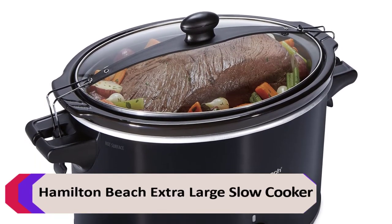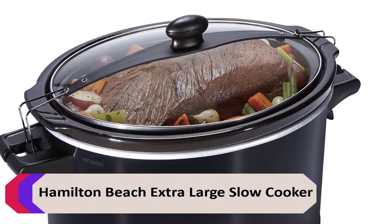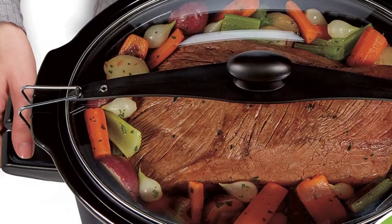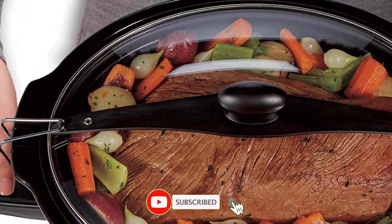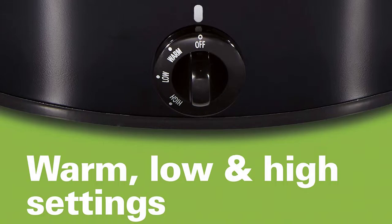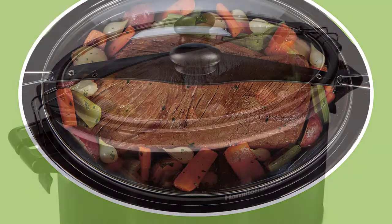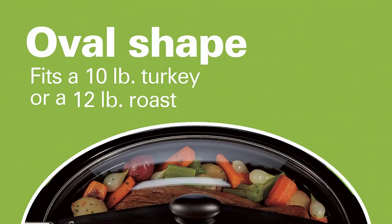Number 1: Hamilton Beach Extra Large Slow Cooker. The Hamilton Beach Extra Large Slow Cooker is a great choice for those who need a large capacity slow cooker. It has a 10-quart capacity, making it ideal for cooking for a large family or group. It fits a 10 lb. turkey or 12 lb. roast.